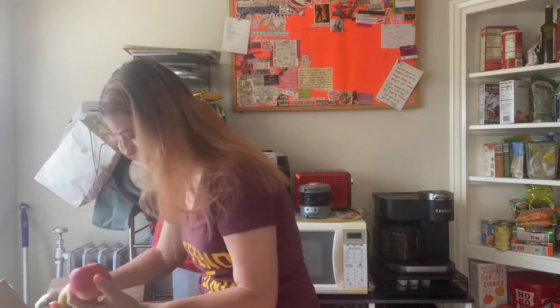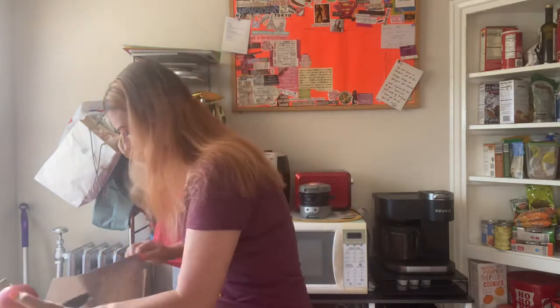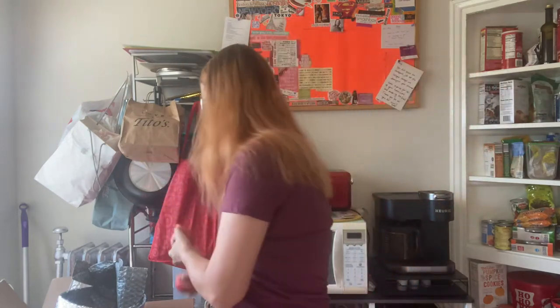Then we've got some glorious Pink Lady apples from Washington. After I went to Seattle, I have a little bit of a thing for apples that come from Washington at like organic farms.